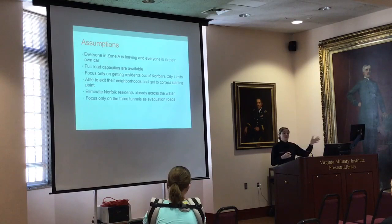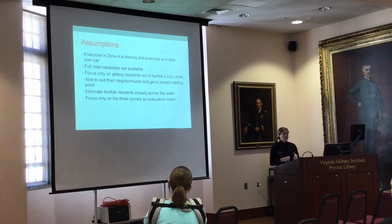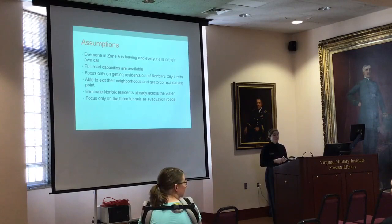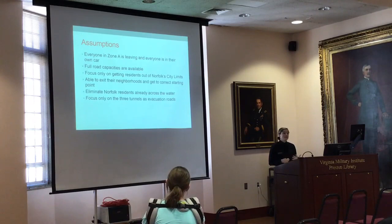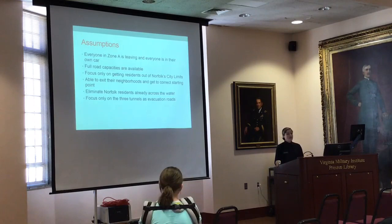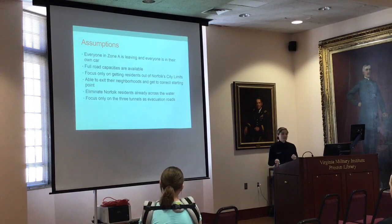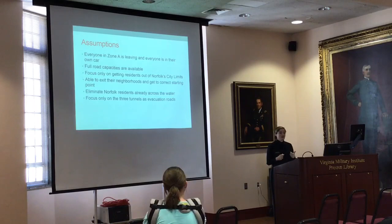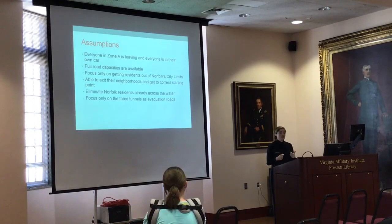Within the city limits, the lowest road capacity applies, but once you're through the tunnels you're on the interstate where capacity is much larger and you're moving a lot faster. I also assumed you're able to get out of your neighborhood to a starting point. There are a lot of neighborhoods in Zone A, so being from Norfolk I combined certain neighborhoods that are really close together and ended up with roughly 18 start points on major roads and intersections. The residents across the water I eliminated from my formulation — they're already past the hardest part of the tunnels, so once they get on the interstate they're free to go.